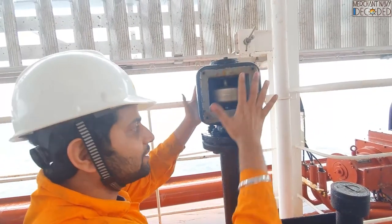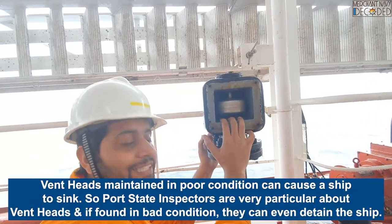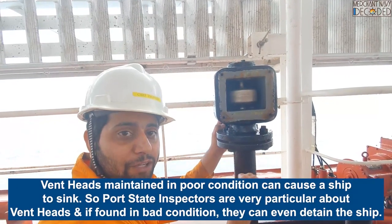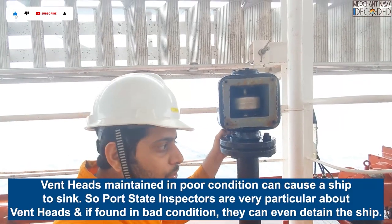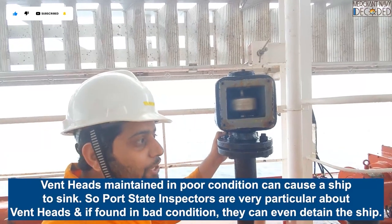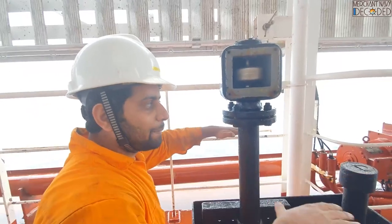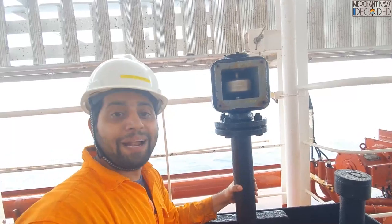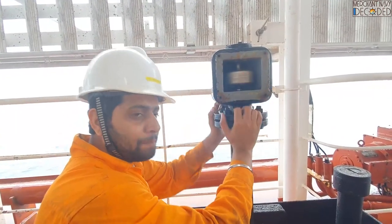This is why this vent head is very important. Guys, this is a Port State Control deficiency — they can detain the ship because you are compromising with the safety of the ship. Water entering into the tank means your main engine can get contaminated because there is water in the fuel. Secondly, you are disturbing the stability of the ship — one tank fully filled with water, the ship may list and it might sink. That's why Port State Control gives a lot of importance to these vent heads.